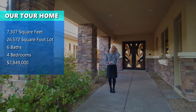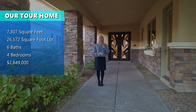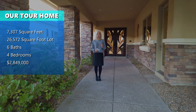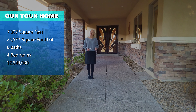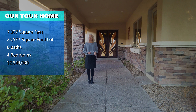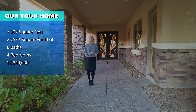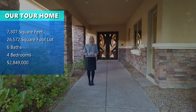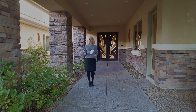Hi, my name is Joni Pemberton with Simply Vegas, and we are in the Ridges — specifically the subdivision called Red Hawk. We are in a two-story home that we're going to tour. It's 7,307 square feet, on the 11th hole of Bear's Best Golf Course. It is six baths, four bedrooms, and much more, so let's go on and take a look.